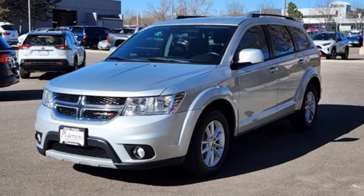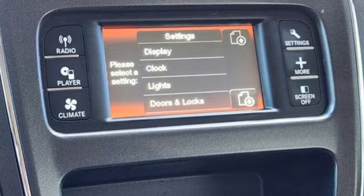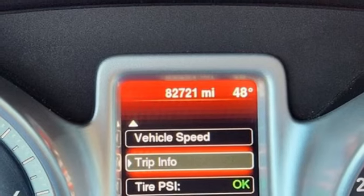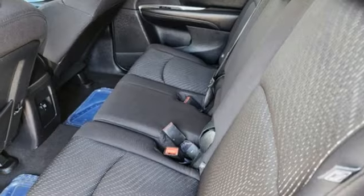Multi-speed automatic transmission, dual-zone climate control, external memory control, manual tilting steering column, keyless go, AM-FM Sirius XM satellite radio, aluminum wheels.